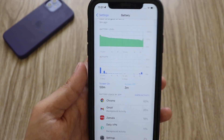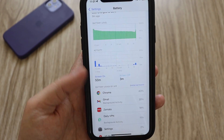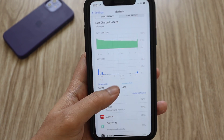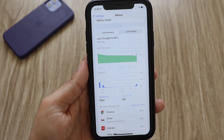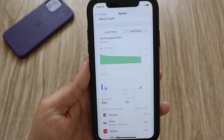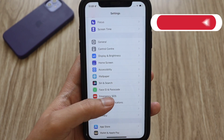I don't use this device as my primary device, but as you can see from the graph, the screen-on time and screen-off time look fine. Let me know in the comments if you're using an iPhone XR with iOS 15 beta and how the battery life is going for you.